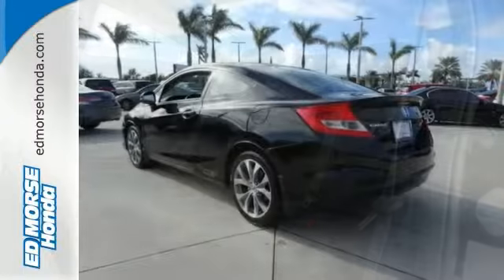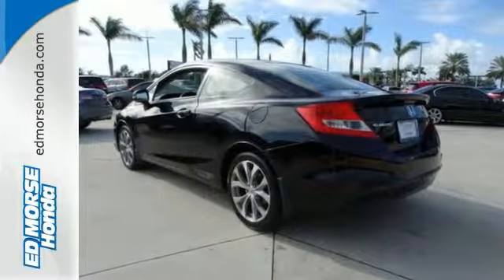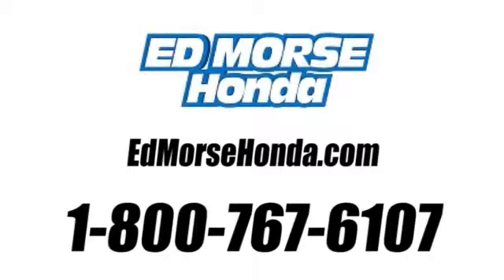Want to learn more? Call today for more information and schedule a test drive. Call us today at 1-800-767-6107. For value and for service, it's Ed Morse.